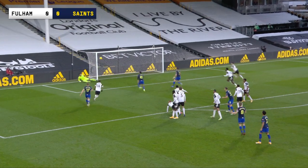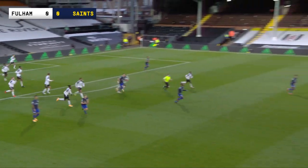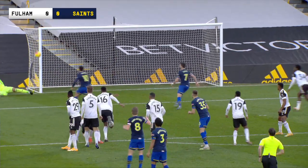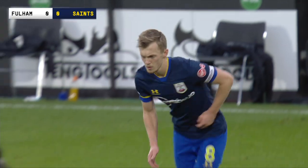Here comes Ward-Prowse - whips it off the crossbar, comes back out, and then Shea Adams should have scored. He may just have completely missed the ball as he was running in for the rebound off the crossbar. But Ward-Prowse comes as close as anyone to getting a goal in this game. It remains nil-nil, but that, Dave, was almost perfect once more from the skipper.